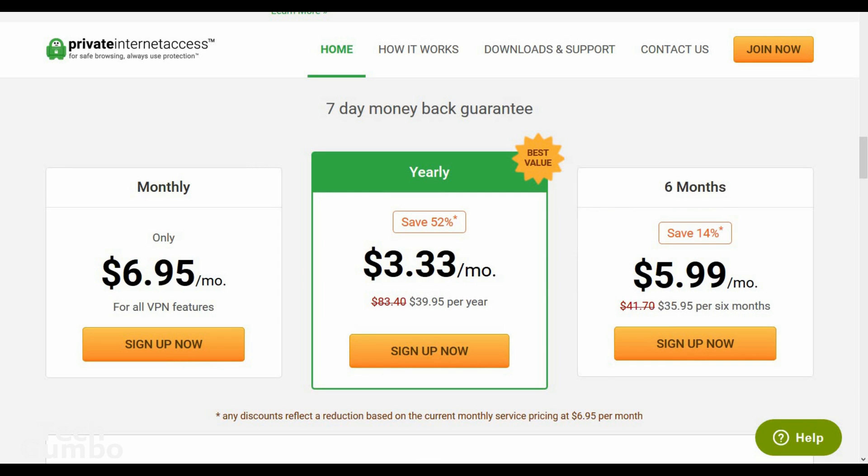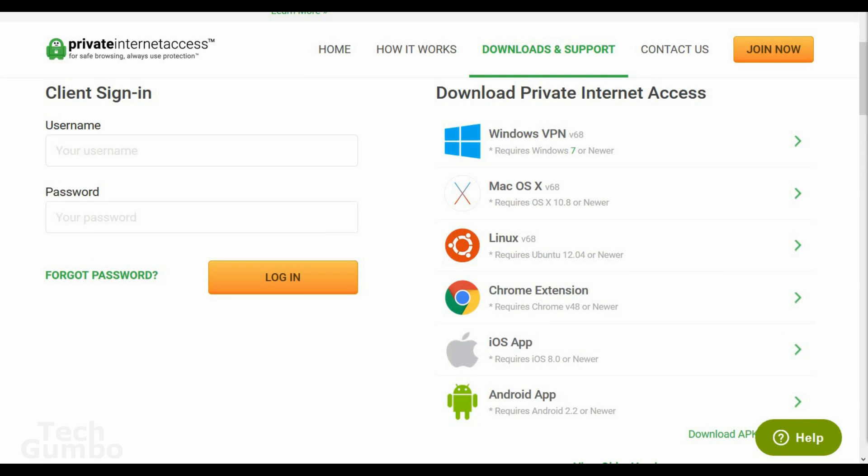Private Internet Access is a solid VPN, especially if pricing is an issue, with plans starting at $3.33 a month if you pay annually, on up to $6.95 if you pay monthly. It's available on several platforms including Windows, Mac, Linux, iOS, and Android.